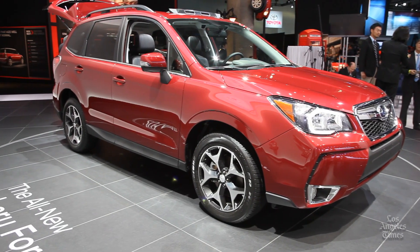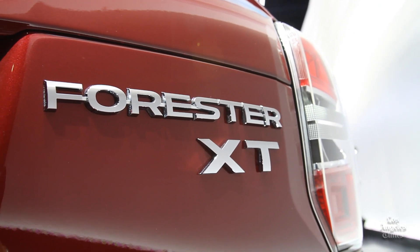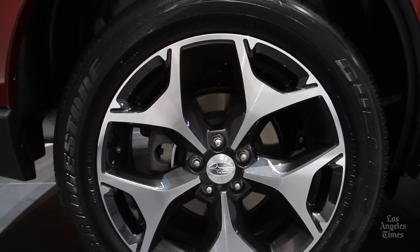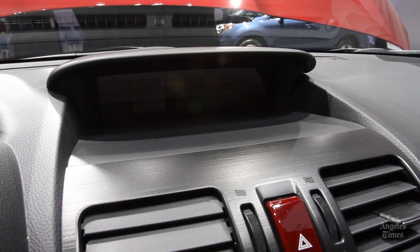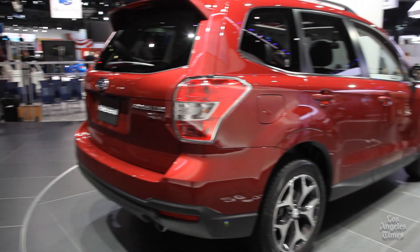By dropping the previous model's outdated four-speed automatic, Subaru makes impressive gains in fuel economy. The base engine gets 24 miles per gallon in the city and 32 on the highway, while the turbo now gets 23 miles per gallon in the city and 28 on the highway.